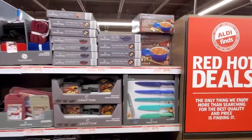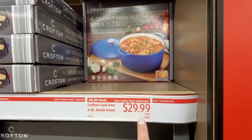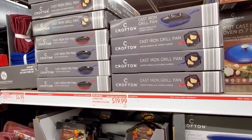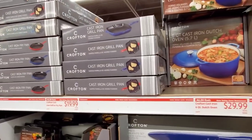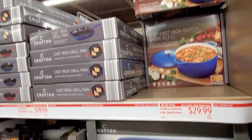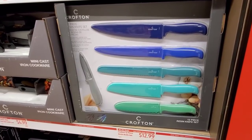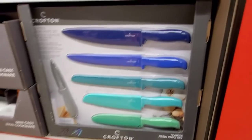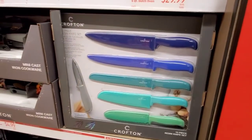Jump right into it — six quart cast iron Dutch oven for $29.99. They have the Crofton cast iron grill or fry pan for $19.99. They've been doing a lot of cast iron in the last couple of weeks, which is pretty cool. And then we have a Crofton knife set for $12.99, it's 12 piece — resin knife set, very nice.